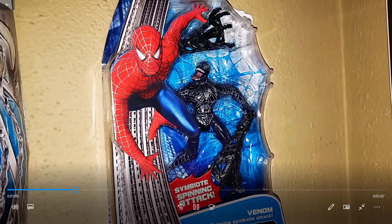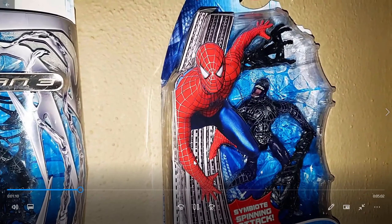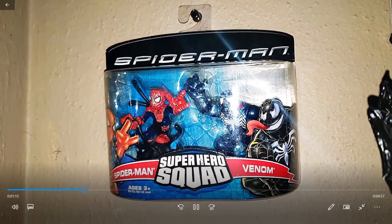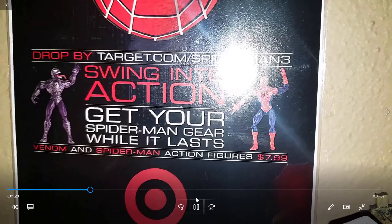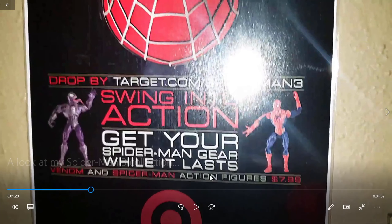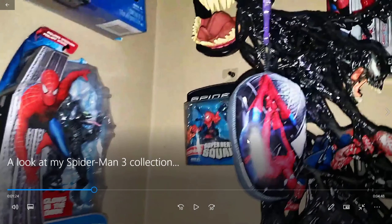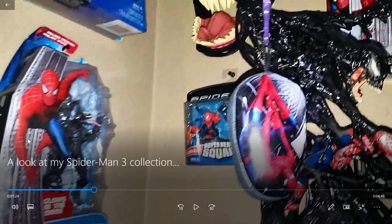And my very first Venom — when I was four years old. Symbiote, at four years old. He got this at four years old, everybody. Superhero Squad. There's a Target ad. Look, $7.99 for action figures. If they only stayed like that, right? Figures back then — you can't get any action figures now for that, or at least not very good ones. If this was around today, they'd probably be like $20.